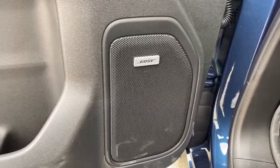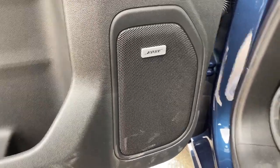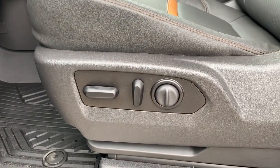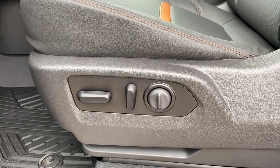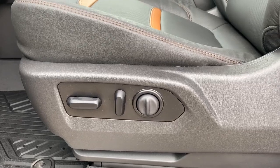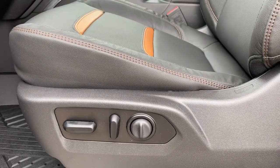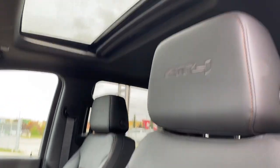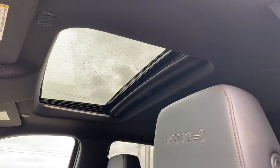This truck comes with a premium Bose sound system. We've got the AT4 formats, and here we have the power adjustable driver's seat with lumbar support. Those buttons are found on the front passenger seat also. AT4 badging in both the headrests and the power sunroof up above.